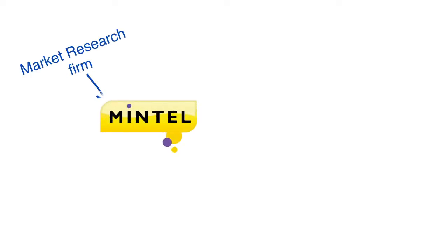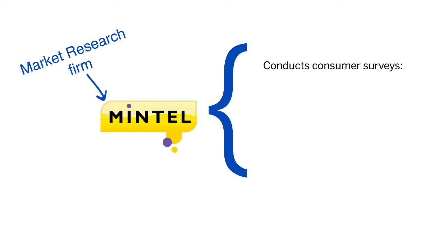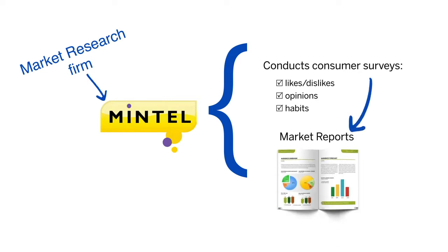Mintel is a market research firm. That means they survey consumers about their likes, dislikes, opinions, and habits. Survey results are then analyzed, packaged into reports, and searchable via the Mintel reports database.